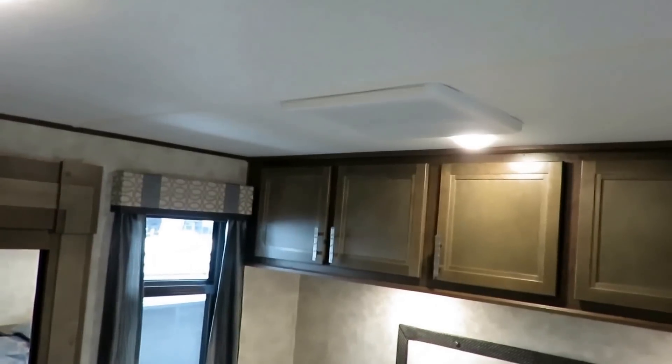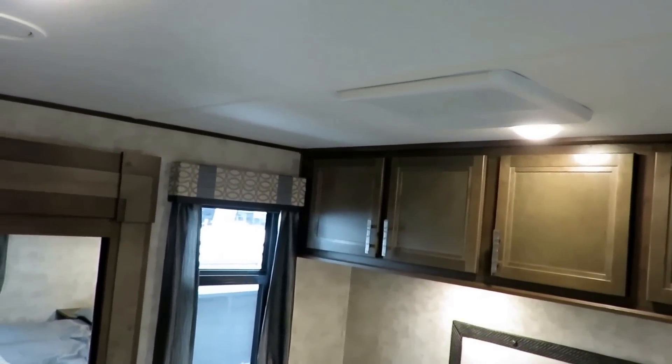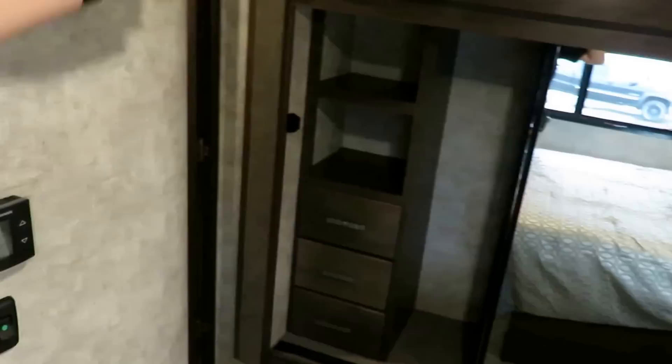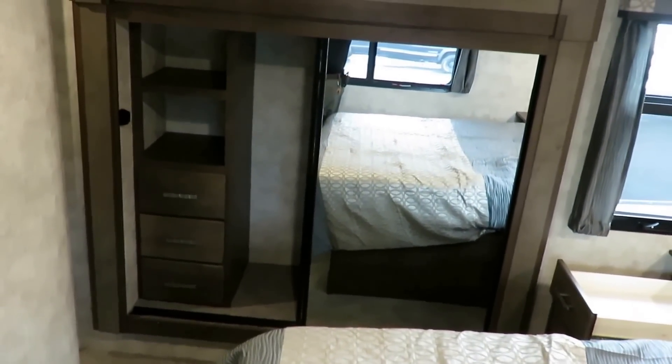Every room has a main cabin light switch — whether it's bathrooms, bedrooms, or the main living area. And I love the extra dresser right in this slide — this is all the long-term storage you're going to want.